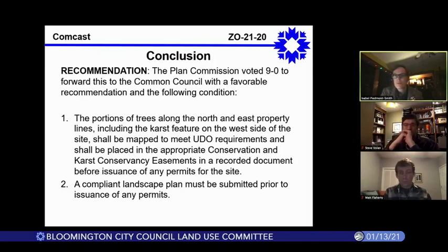Councilmember Flaherty: I was looking at the current proposed UDO map update because it struck me as odd that two-thirds of the site is considered employment and one-third mixed urban residential. I think it has to do with the granularity of the future land use map in the comprehensive plan — it happened to slice this property in thirds. It looks to me like in the proposed UDO map update that the entire seven-acre parcel would be proposed to be zoned mixed-use employment. Is that right?